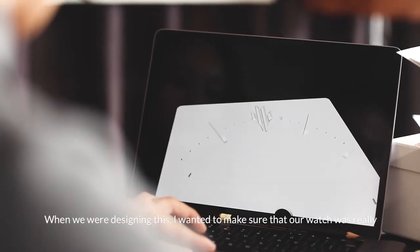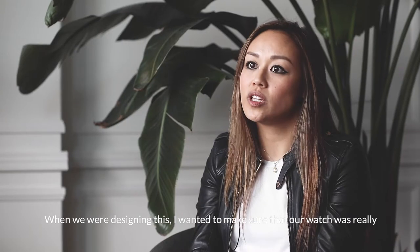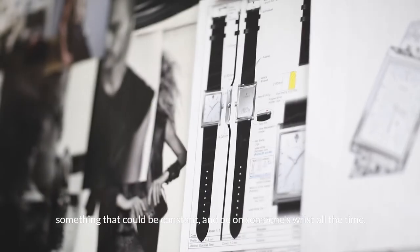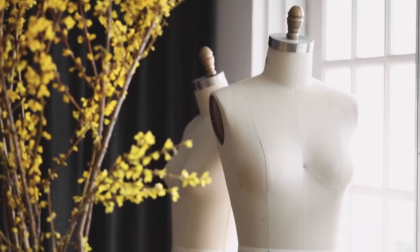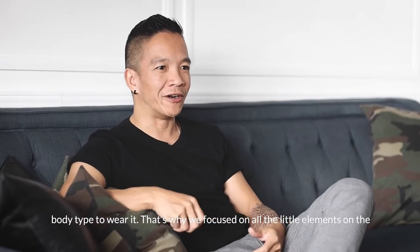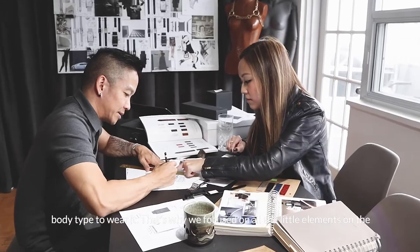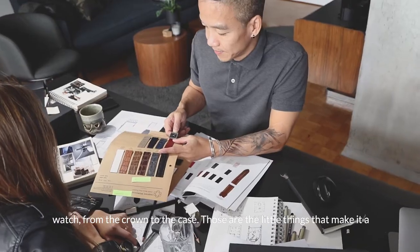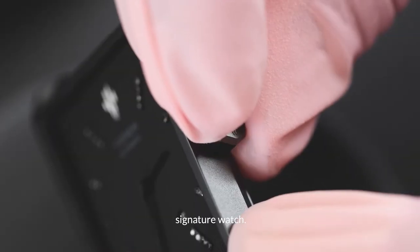When we were designing this, I wanted to make sure that our watch was really something that could be constant and be on someone's wrist all the time. The one thing with watches — it's neutral. You don't need to be a certain body type to wear it. That's why we were focused on all the little elements for the watch, from the crowned case. Those are the little things that make it a signature watch.